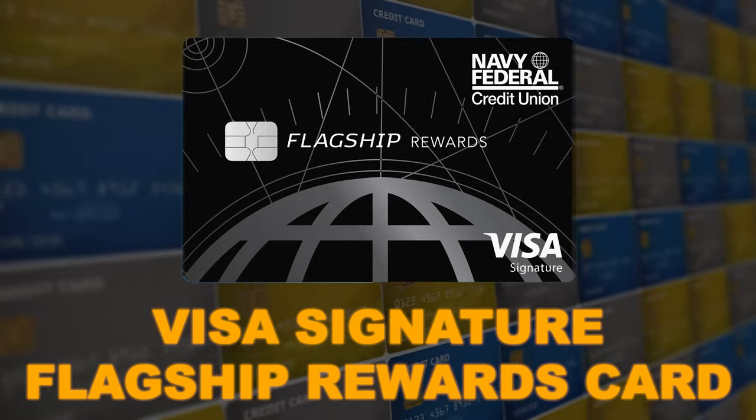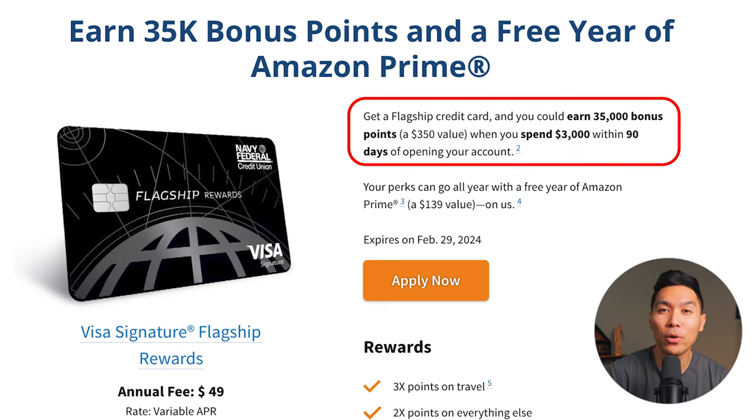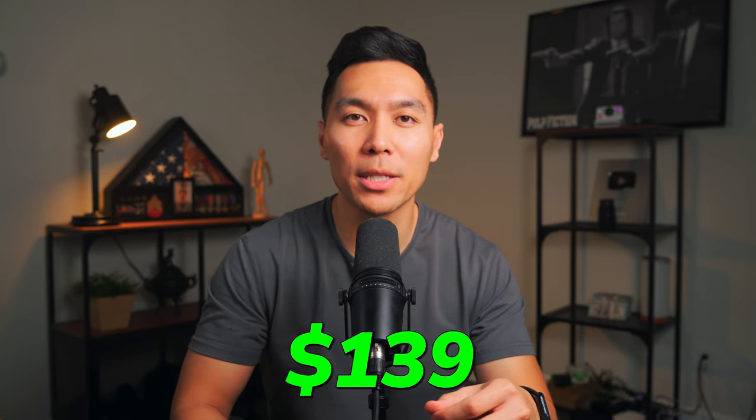Next is the Visa Signature Flagship Rewards card, Navy Federal's premium travel credit card — comparable to a Chase Sapphire Preferred or Capital One Venture card. Currently you can earn 35,000 bonus points and a one-year free Amazon Prime membership. If you already have a Prime membership, when you renew your subscription with the Flagship card, they will credit your account up to the value of the Prime membership, which is around $139. If you already paid, you can purchase a gift membership to get the full value. This benefit is not limited to new members — current members can get it too.